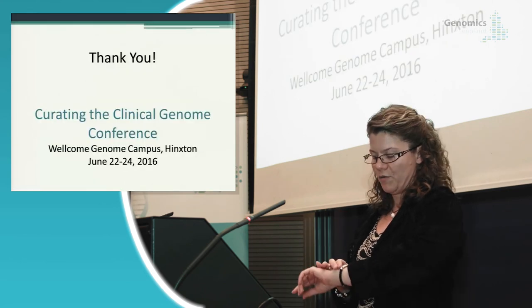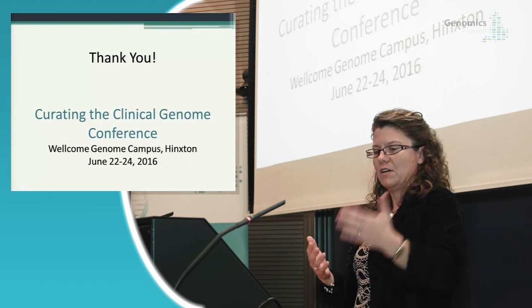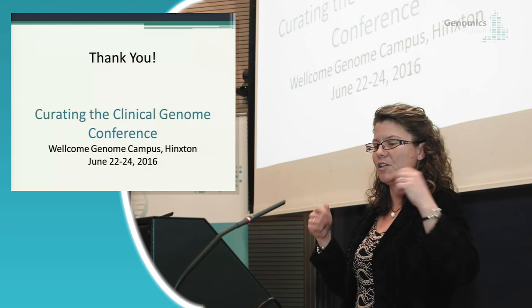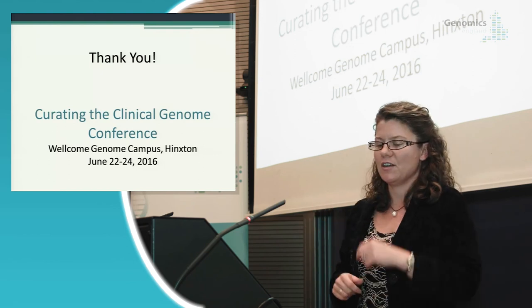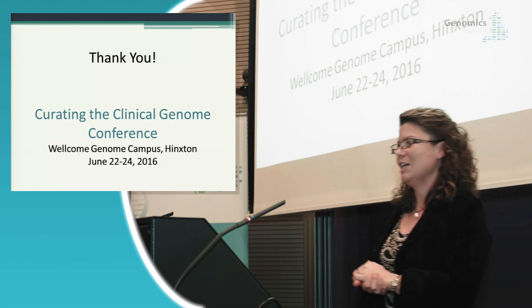I'm going to stop there. I hope we have a few minutes left for questions. I'll advertise our joint conference between Decipher and ClinGen, now being held next year at the Wellcome Genome Campus in Hingston. Please come if you're interested in these topics. Thank you.